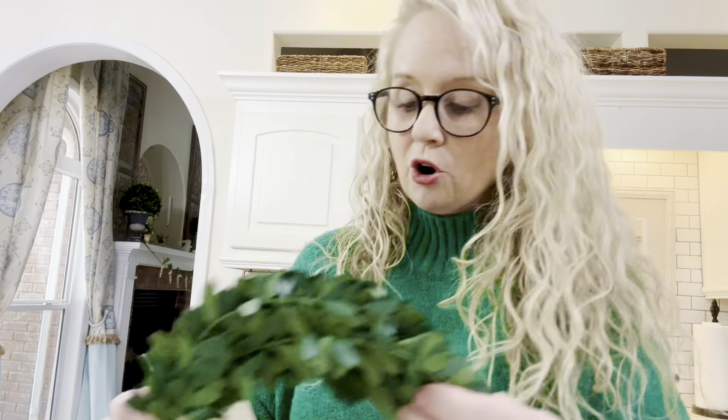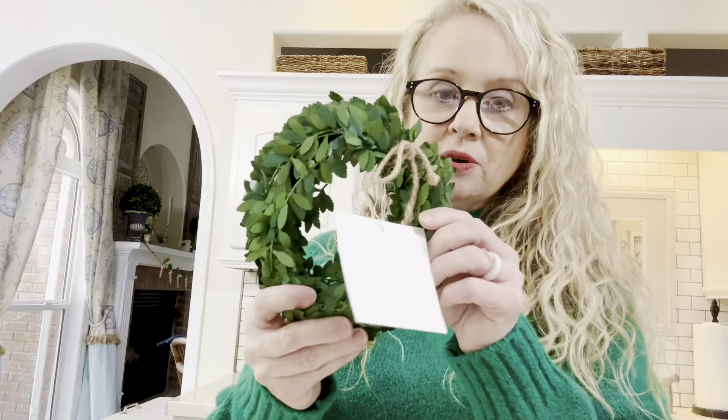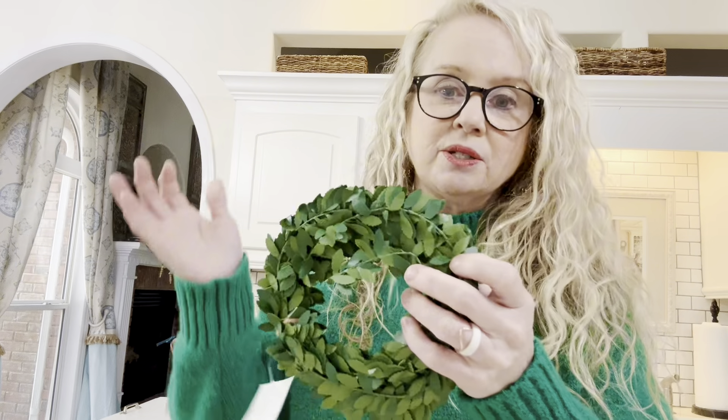I also picked up these cute little candlesticks with a bow on them. Bows are all the trend right now, which is great for people like me — I'm very girly and I love a good bow. These were 89 cents each, and I'm probably going to use these at her tea as well. I also picked up this garland — $4 at the store and $3 at the thrift store. Still new with the tag on it. I may use it for the tea or just around my house.